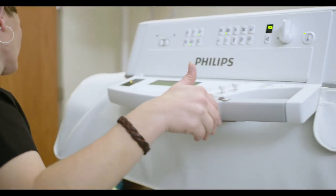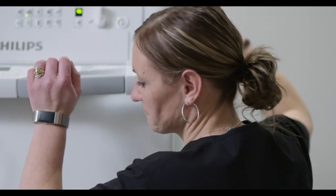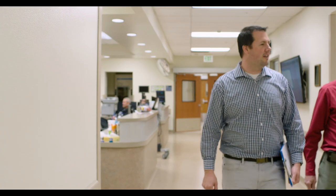Philips has allowed this facility to have some wonderful equipment and be able to provide the best care. Going with Philips was an easy decision. We work hand in hand with them. They make sure everything's taken care of. When you buy Philips, you buy quality.